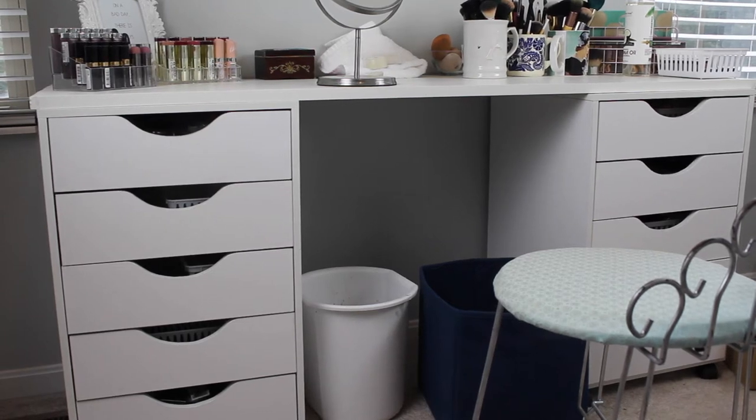Okay, guys, so today I'm going to be sharing with you guys my makeup collection. I'm filming in my bedroom instead of my beauty room, but I want to just do an overview really quick of my vanity for you guys.